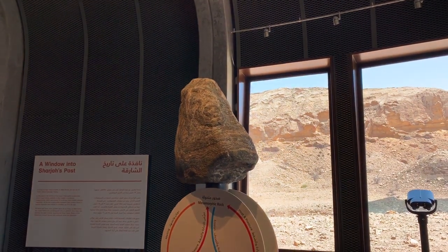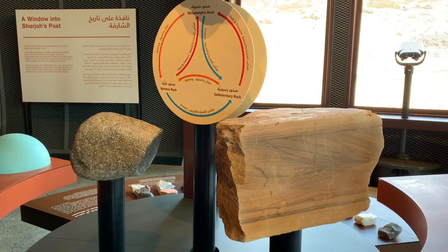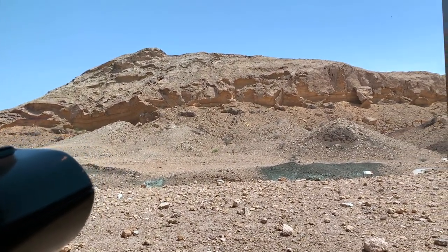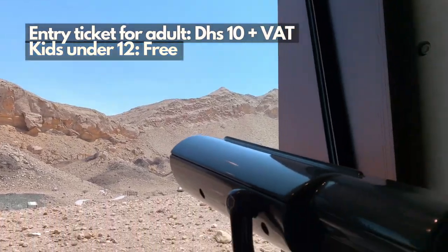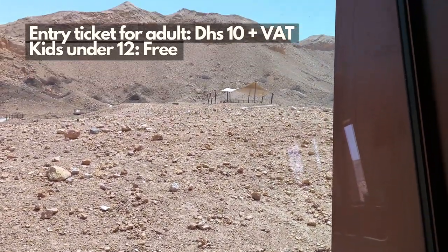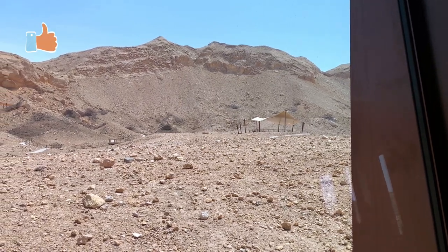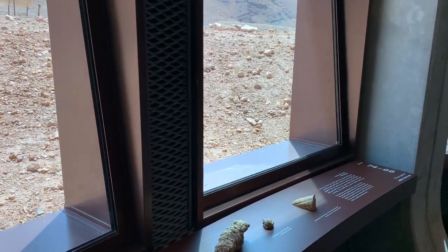This is great for families, especially for kids. The entrance fee is only 10 dirhams and 50 fils. I would encourage you to come and visit Jebel Bohais in Sharjah. It's very educational, especially the movie presentation earlier — it was narrated very well.